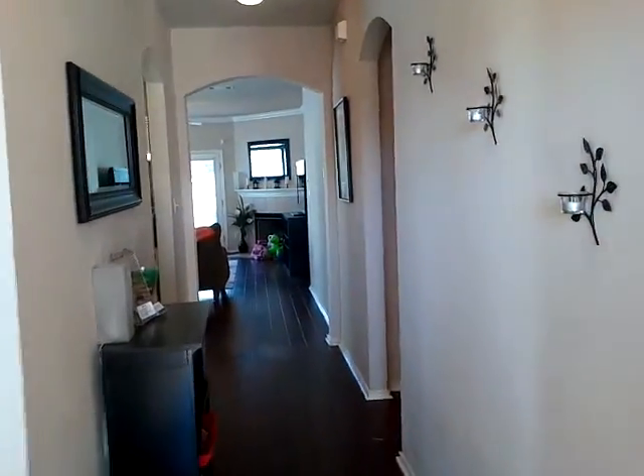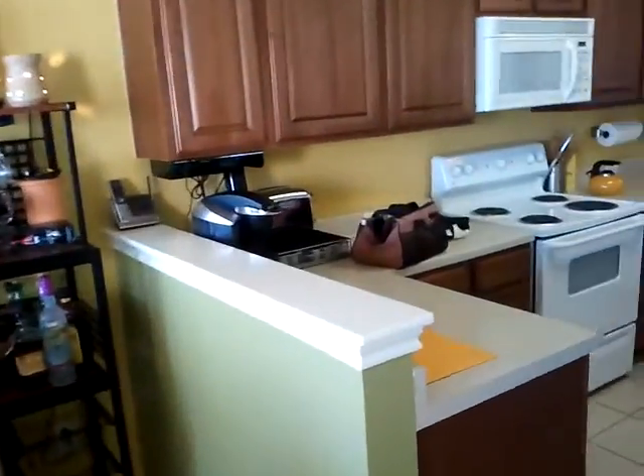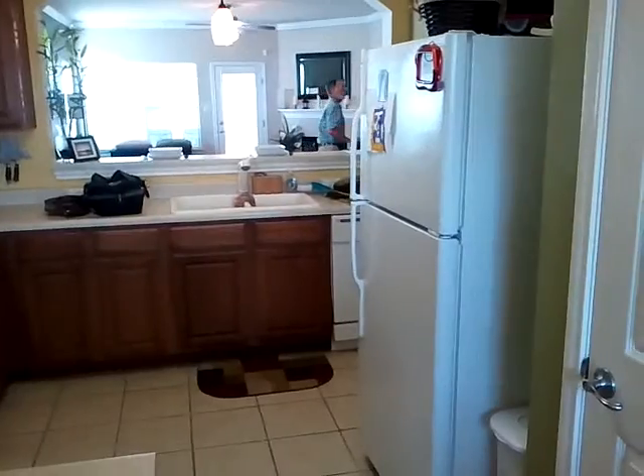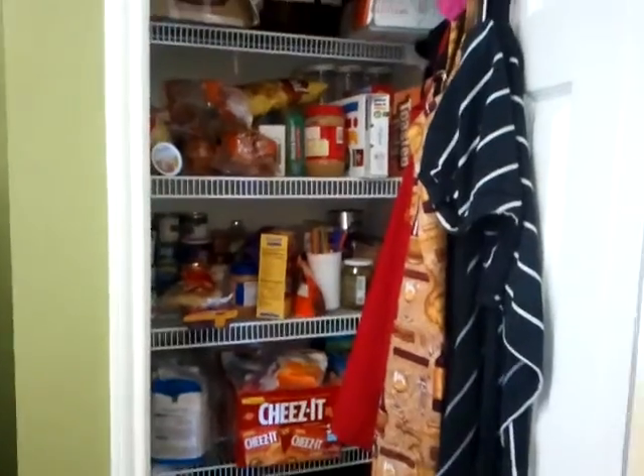Come on in. We walk into tile floors — at least there is a lot of wood and tile in this house. Immediately to the left, a little dining area off the kitchen. Here is the kitchen. We have a pantry area here, nicely shelved top to bottom. The shelving is deep.